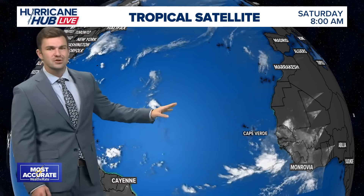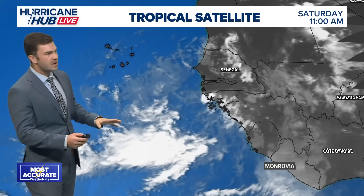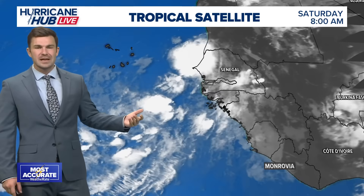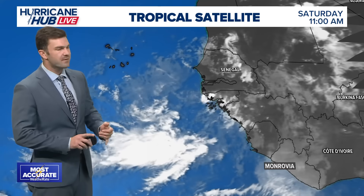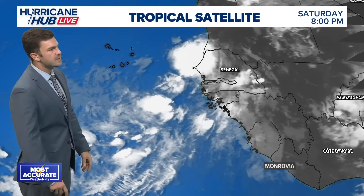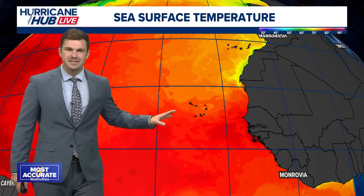As we take a look at the tropical wave coming off the coast of Africa, we're seeing some convection developing with this system — disorganized thunderstorms, nothing too significant right now. But the environment becomes a bit more favorable for development over the next couple of days. You have warm water, and we'll likely see less Saharan dust, which can choke some of these storms and not allow them to develop. Over the next couple of days, we'll see a little less of that and some broad spin with this area.